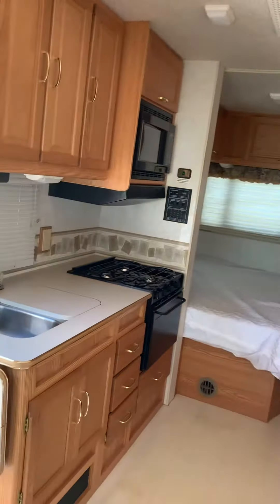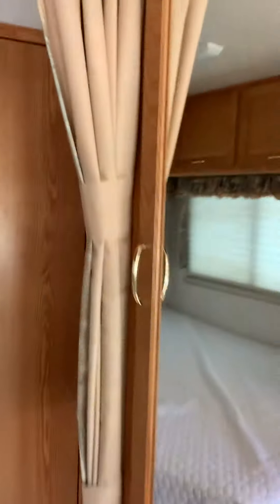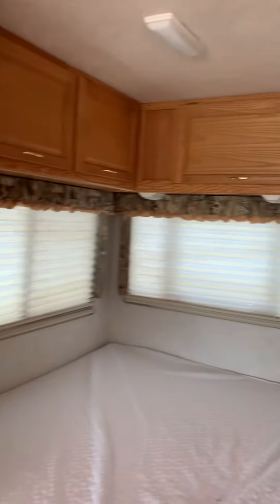Awesome kitchen, tons of storage, and lots of windows in this camper.